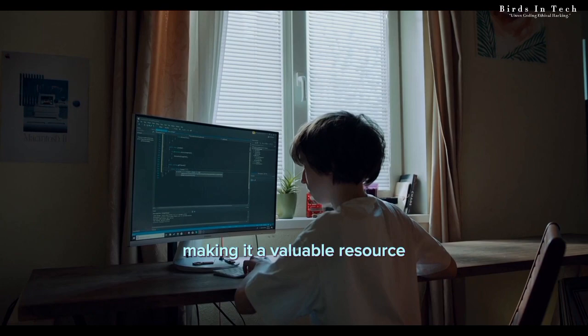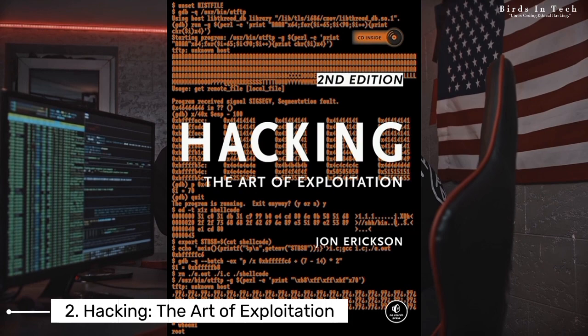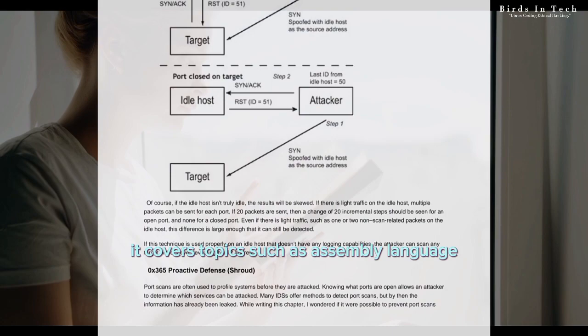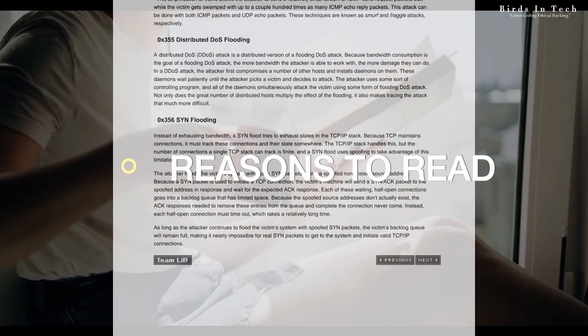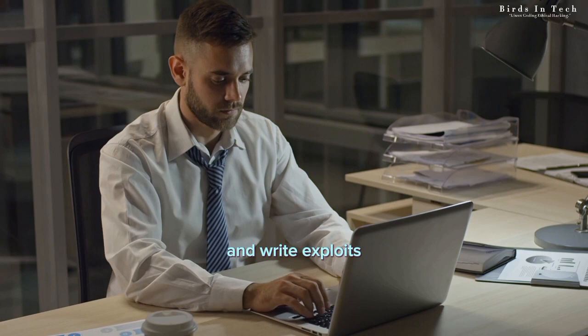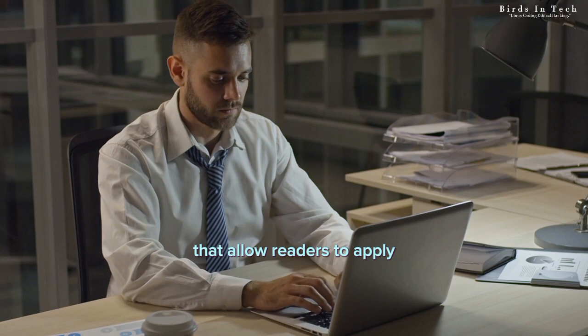Book number two: Hacking: The Art of Exploitation by John Erickson. This book is a hands-on guide to understanding the mechanics of computer systems and how to exploit their weaknesses. It covers topics such as assembly language, network programming, and exploitation techniques. Two reasons to read this book: one, it provides a deep understanding of how computer systems work at a low level, which can help aspiring ethical hackers identify vulnerabilities and write exploits. Two, it includes practical exercises and examples that allow readers to apply the techniques learned in the book, making it an excellent resource for hands-on learning.